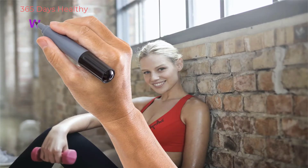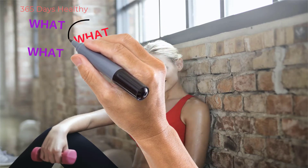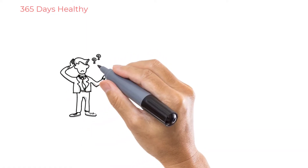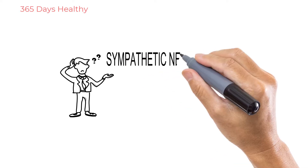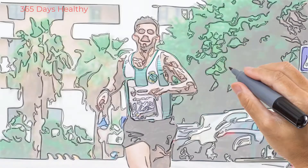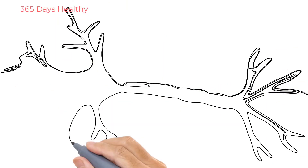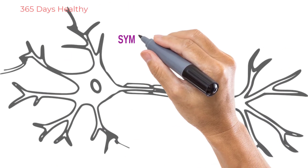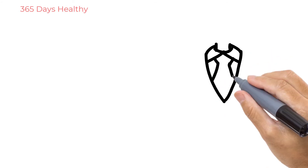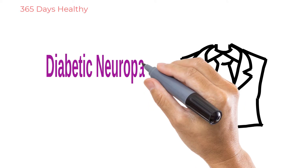Did you know that your sweating is controlled by the sympathetic nervous system? Normally we sweat to get rid of heat — when you're running fast, your heart rate goes up and your body generates heat, which you dissipate through sweat controlled by the sympathetic nervous system. But abnormal sweating, like when you're wearing sweaters all the time, could actually be a sign of diabetic neuropathy.